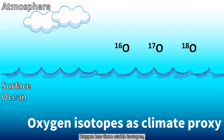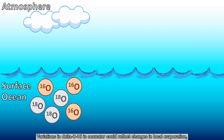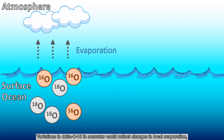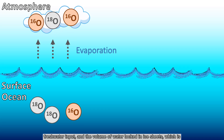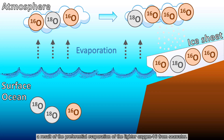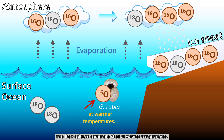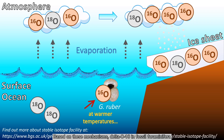Oxygen has three stable isotopes, and the ratio of oxygen-18 to oxygen-16 is commonly expressed as delta O18. Variations in delta O18 in seawater could reflect changes in local evaporation, freshwater input, and the volume of water locked in ice sheets, which is a result of the preferential evaporation of the lighter oxygen-16 from seawater. In addition, forams preferentially incorporate the lighter oxygen-16 into their calcium carbonate shell at warmer temperatures. Based on these mechanisms, delta O18 in fossil foraminifera has been used as a tool to reconstruct past climate conditions.